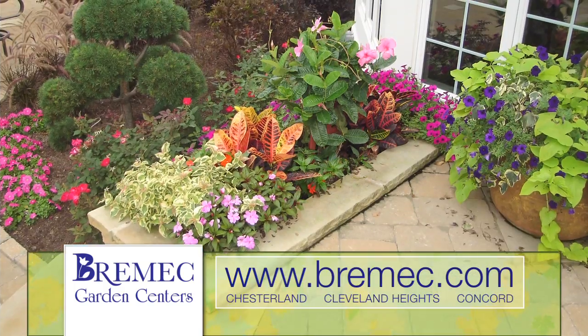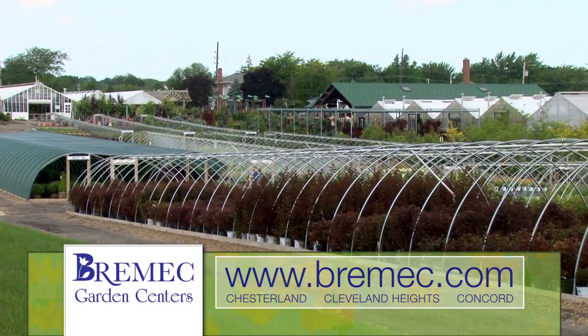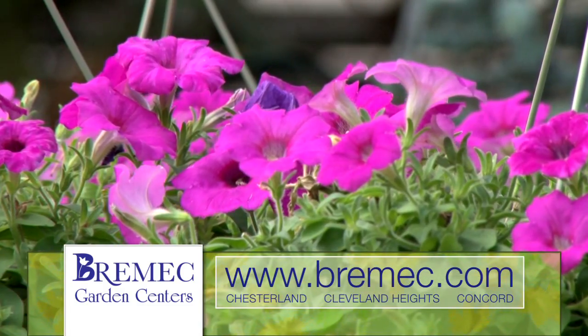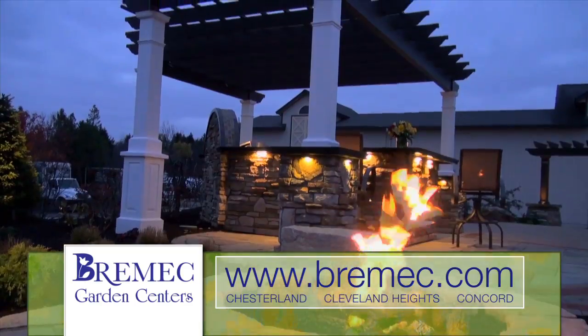Now's the time to add the wow factor to your gardens. With Bremmick Garden Center's experienced staff and more than 50 acres of healthy plants bursting with color, you can add excitement to your landscaping.